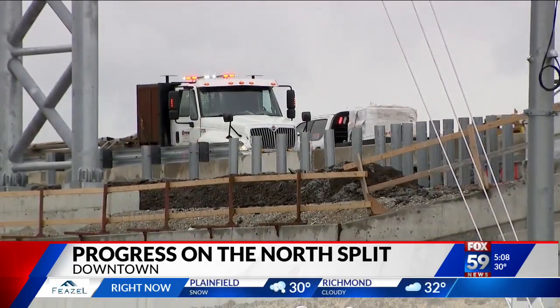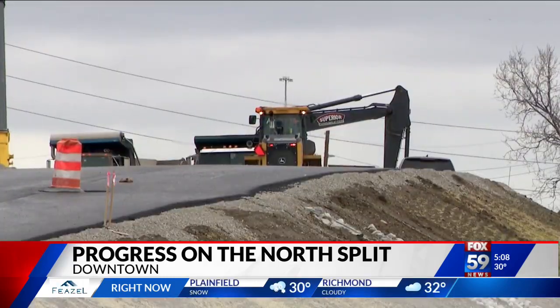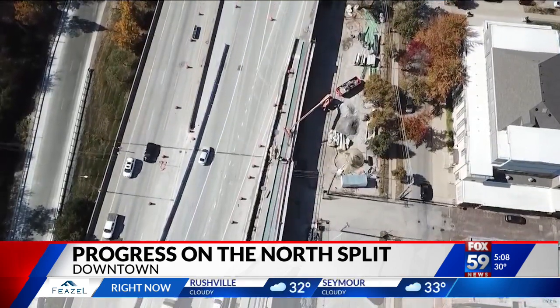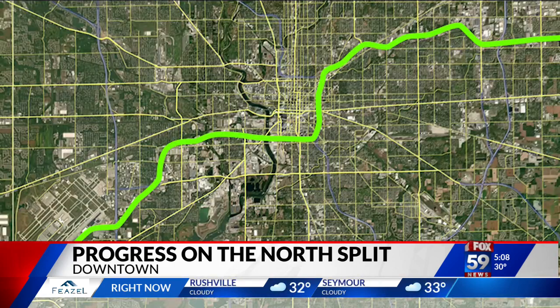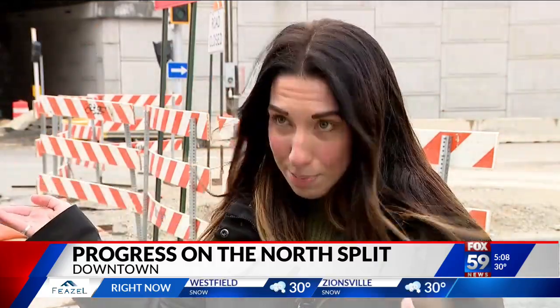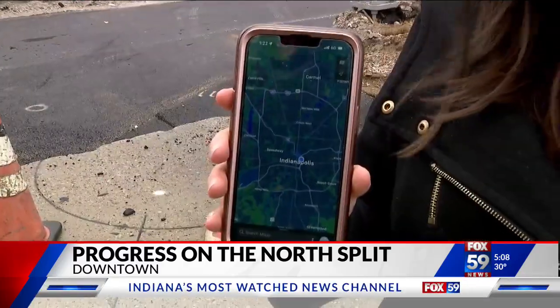To visualize this reopened stretch, NDOT's Public Relations Director says to think about the trip from the airport going east. So you can go from the airport up through the South Split, and you can either get off if you want to get to downtown at Washington Street, or what you can do now is go through the entire South Split to North Split eastbound on I-70.